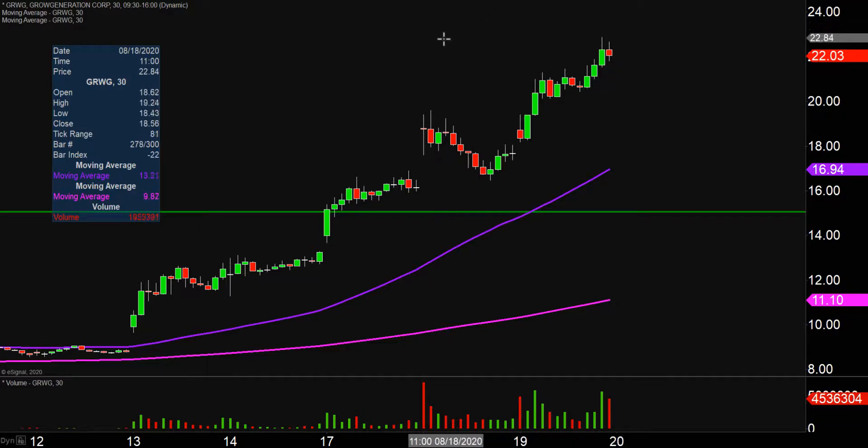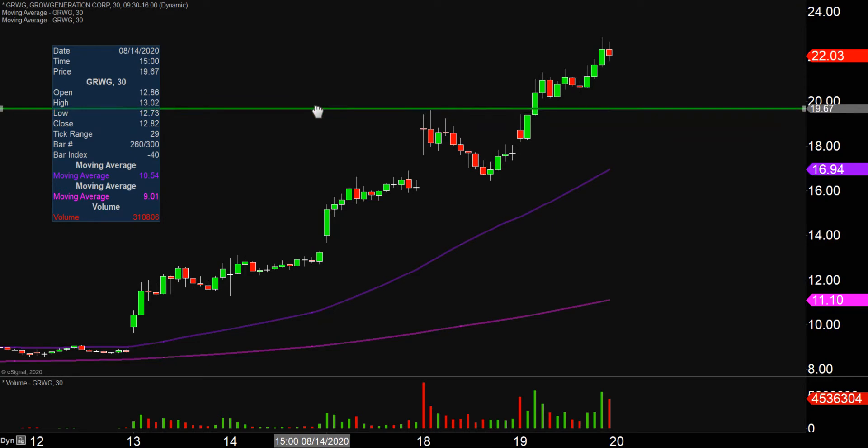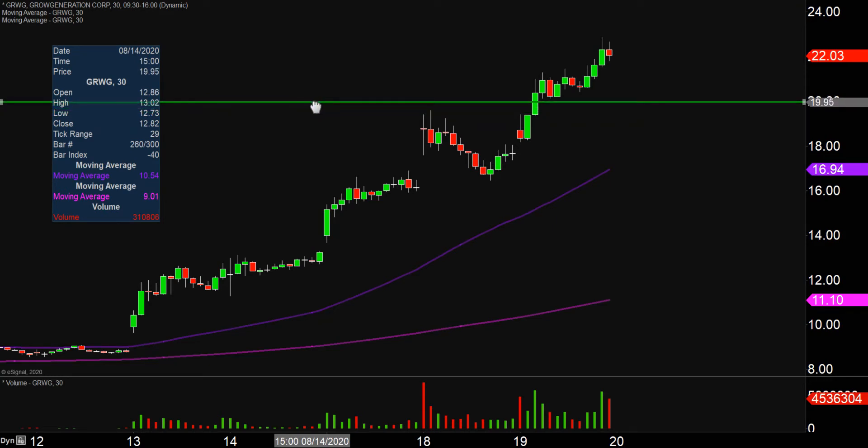The uptrend continues. Been doing this one for the past several days and every single time I sound like a broken record — higher highs, higher lows — but I don't think anybody that's long is really complaining about hearing higher highs and higher lows. So let's get some of the newest levels updated here. The newest levels of support and what I would call the ideal level is that previous breakout point, right there around the $20 mark.